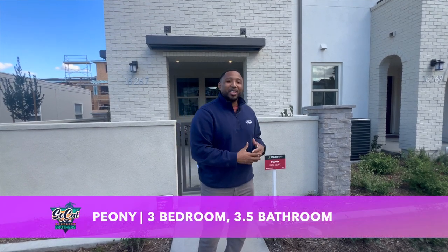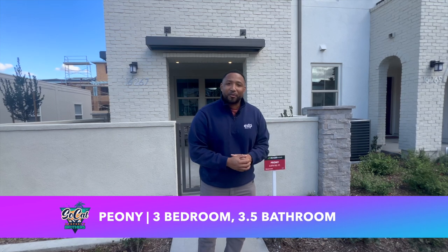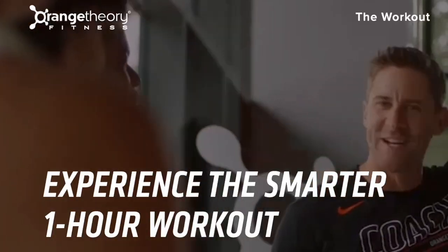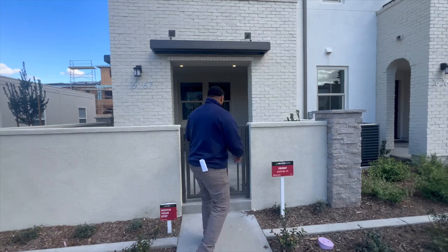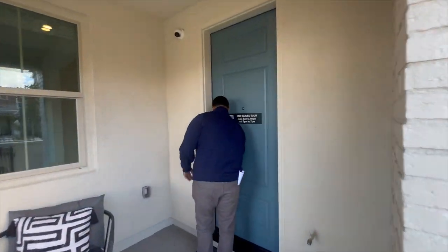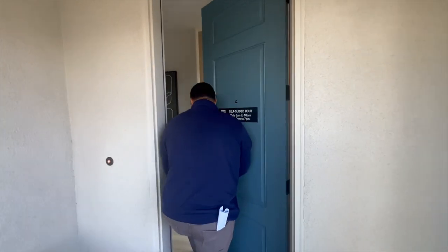The first home I'm going to show you — they have a flowery theme here — is called the Peony. It's 2,076 square feet, a three-bedroom three-and-a-half bath, and it's a three-level condo. Come on in, let's go.